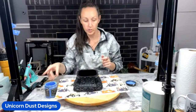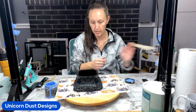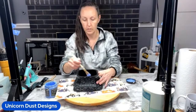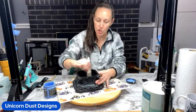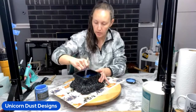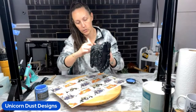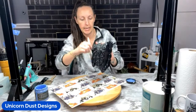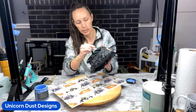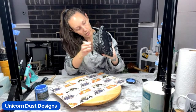Everly got her first haircut today! She's going to be eight and I can't believe I have an eight-year-old. One day they're going to be 18 and 21 and driving. They all have such different personalities as all of you guys know with your kids.